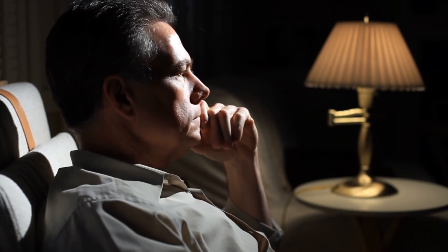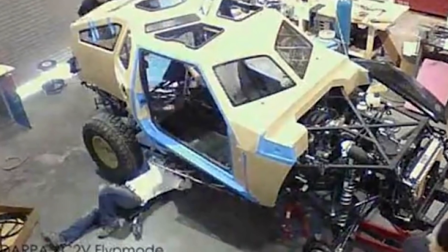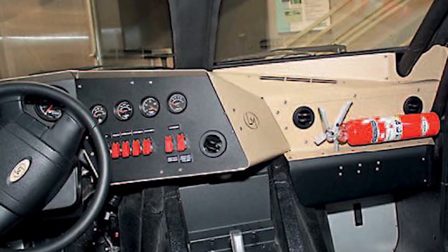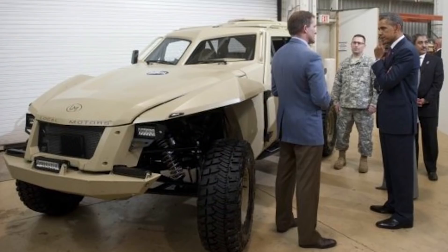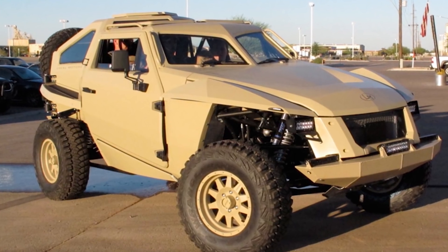You might be wondering what the name Flip Mode means. The vehicle has the ability to flip with the help of roll bars on the side, so you can be confident it'll never roll over in a sticky situation.